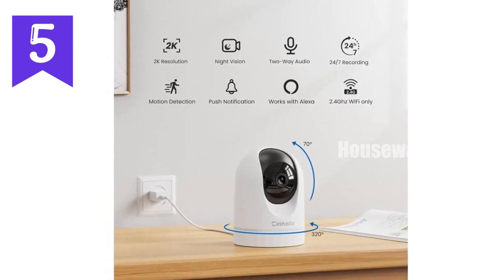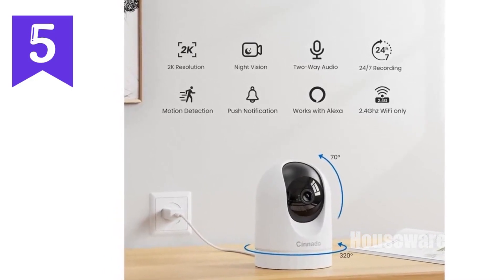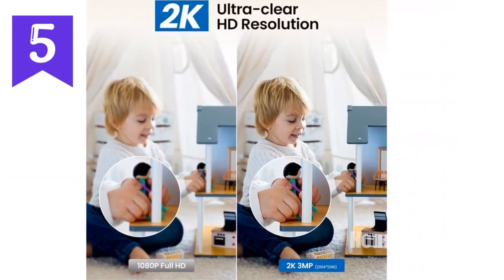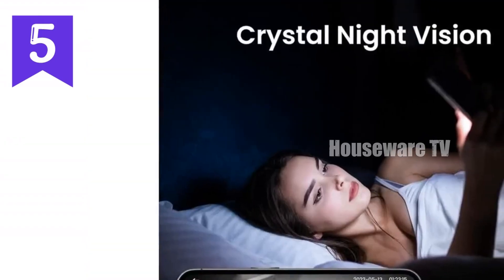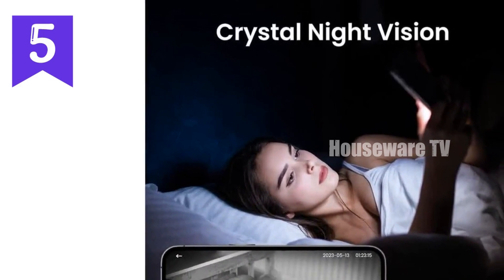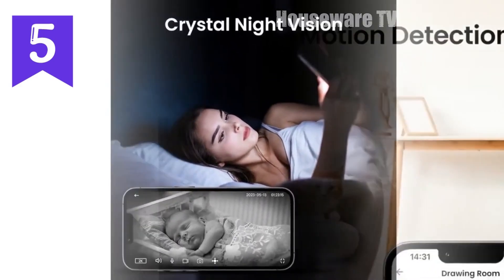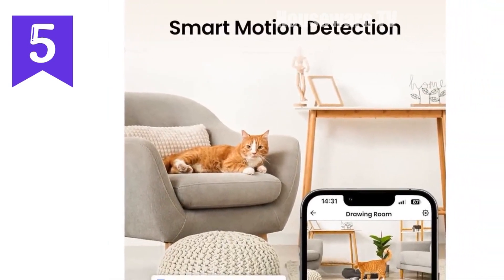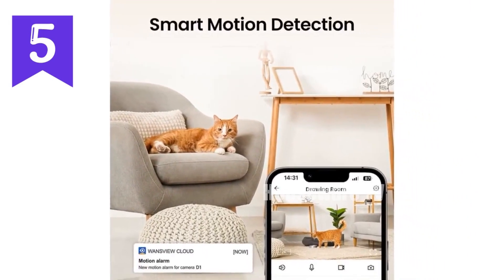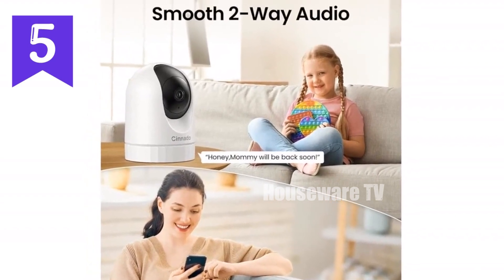Introducing the Sonato D1 indoor security camera. Experience crystal-clear 2K resolution and a 360-degree panoramic view that lets you monitor your home in real time. Smart motion detection triggers alerts and scares off intruders with a siren, while two-way audio keeps you connected with loved ones. Optional cloud or SD card storage captures every moment, and voice control with Alexa and Google Assistant provides effortless convenience. Enjoy a 30-day free cloud storage trial and lifelong technical support for peace of mind.